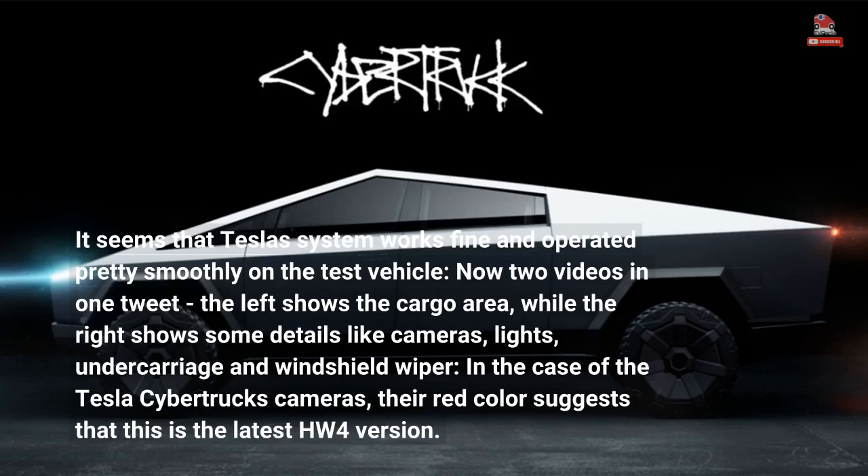Now two videos in one tweet: the left shows the cargo area, while the right shows some details like cameras, lights, undercarriage, and windshield wiper.